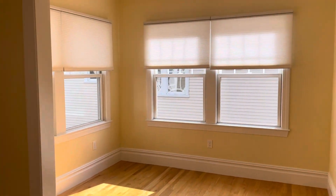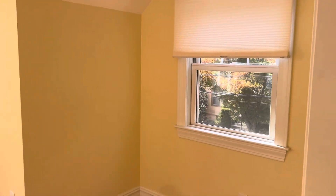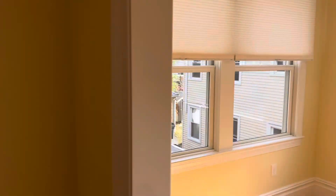Off the living room area, I have this sunroom here. Absolutely gorgeous.